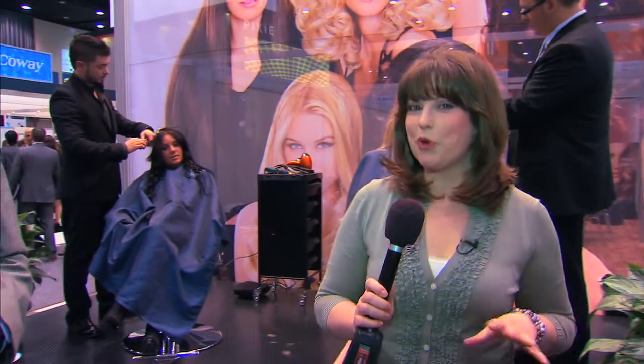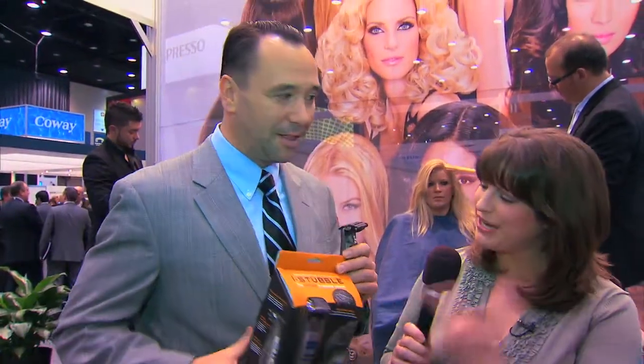So the Infinity Pro is for women to help them style their hair. But over here, Kevin's going to talk to us about a product for men that's actually going to remove some hair. What is this?